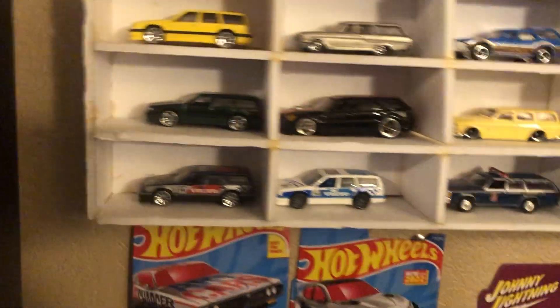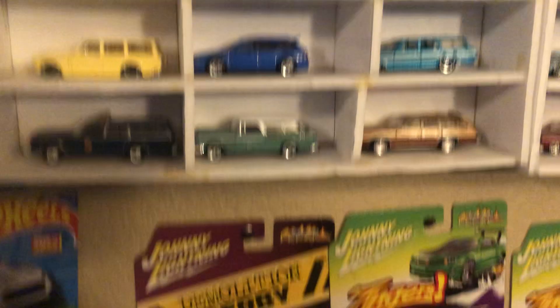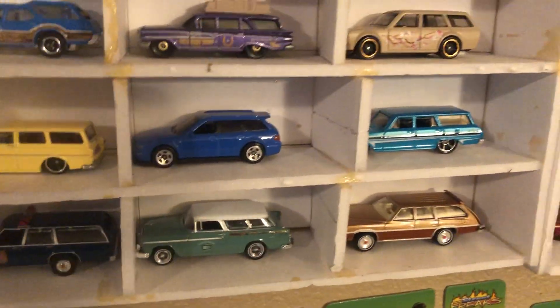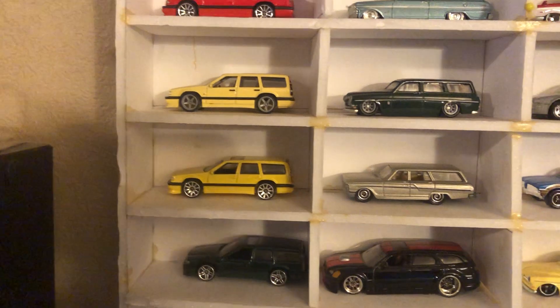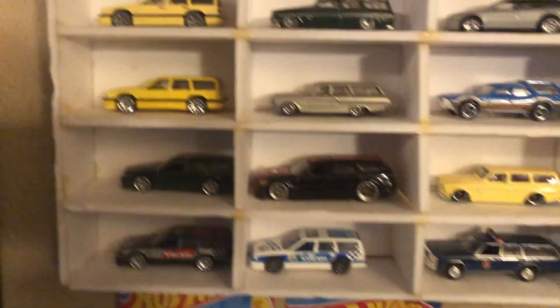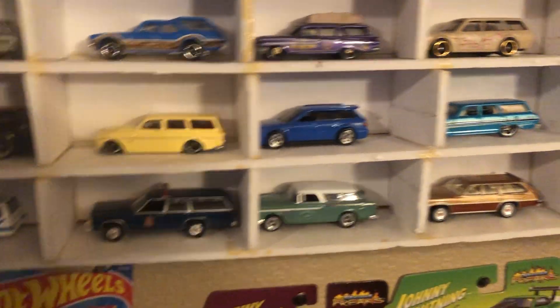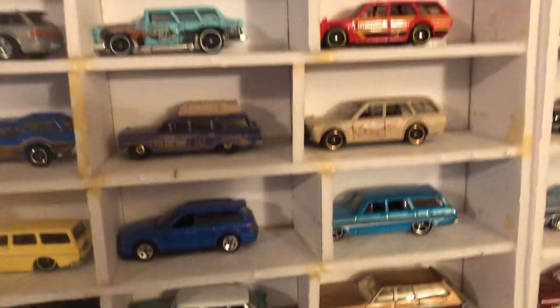And coming down, this is my station wagon display. Still been in search for the final cars to complete the station wagons — I have yet to find them. So I kind of got all my bubbles over here on the side, trying to match things together.